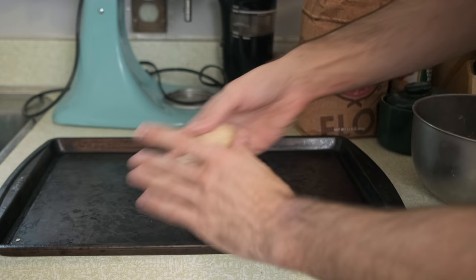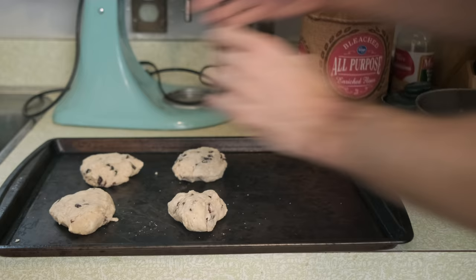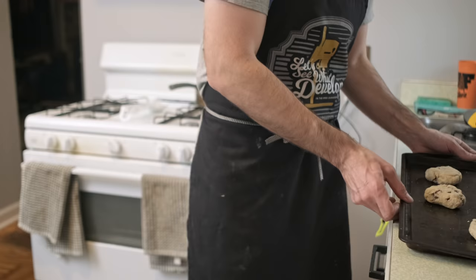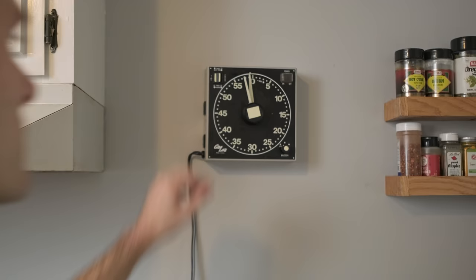Grip and grip — just like that. This recipe should yield five really hearty or six medium-sized scones. We're going to take these and pop them into a preheated 420-degree oven, and we'll see you in 20 minutes.